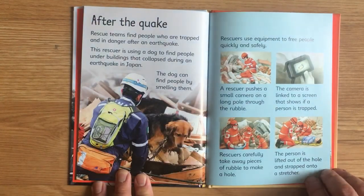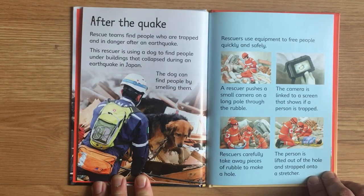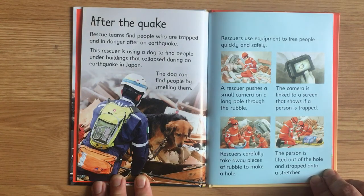After the quake. Rescue teams find people who are trapped and in danger after an earthquake. This rescuer is using a dog to find people under buildings that have collapsed during an earthquake in Japan. The dog can find people by smelling them. Rescuers use equipment to free people quickly and safely. A rescuer pushes a small camera on a long pole through the rubble. The camera is linked to a screen that shows if a person is trapped. Rescuers carefully take away pieces of rubble to make a hole, then lift the person out and strap them onto a stretcher.